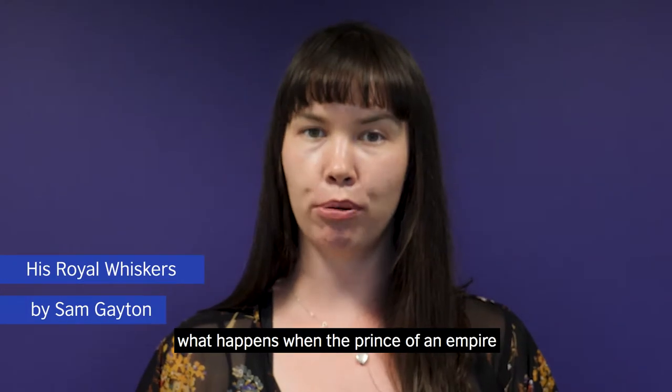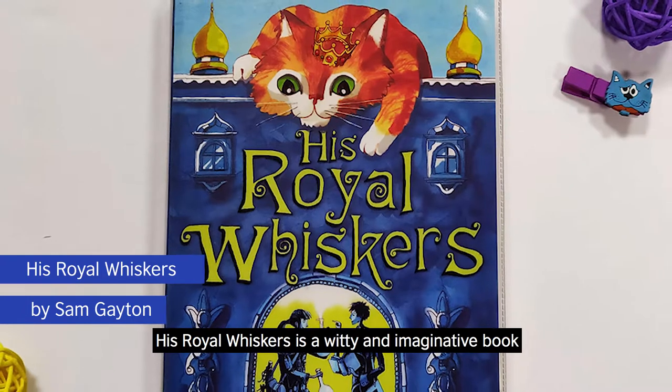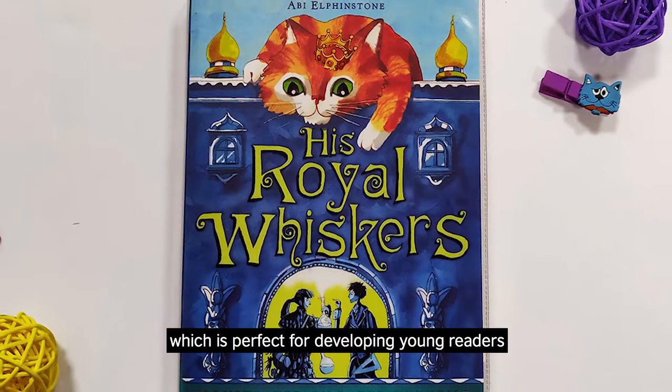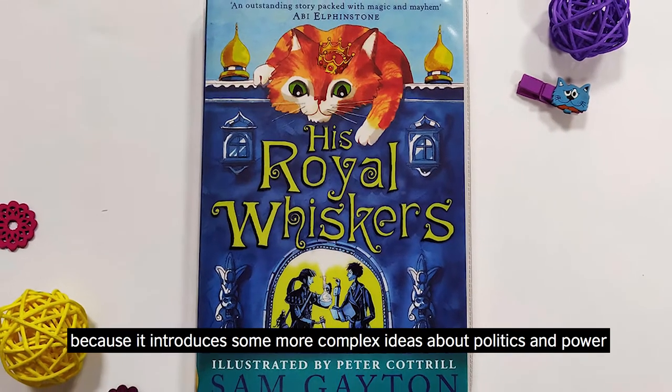What happens when the Prince of an Empire gets turned into a cat? His Royal Whiskers is a witty and imaginative book which is perfect for developing young readers because it introduces some more complex ideas about politics and power.